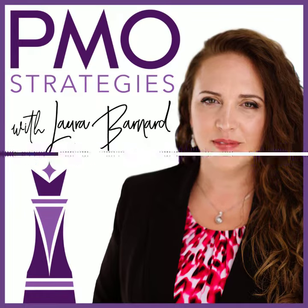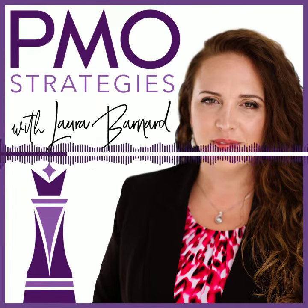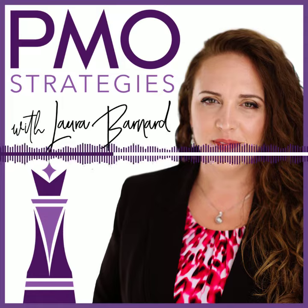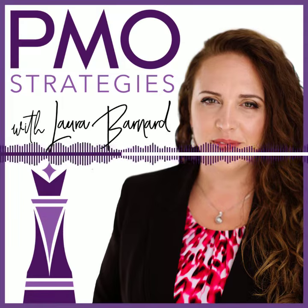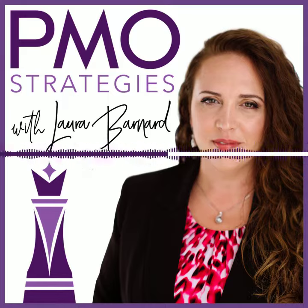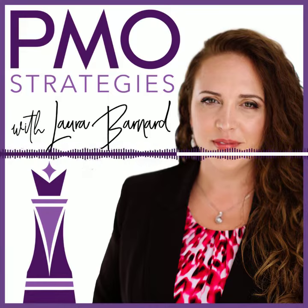If you want to shortcut all of what I'm going to tell you and just be told what to do, in what order, why that matters, how to do it, and be given all the resources and support to actually do it, you should just stop right now and go to pmostrategies.com/IEPMO and join the Impact Engine System. That's where we do all of this. And listen, whether you join or you don't join, you can try to piece together everything that I teach from podcast episodes, but it's not going to have the step-by-step-by-step system that the Impact Engine System program has for you.